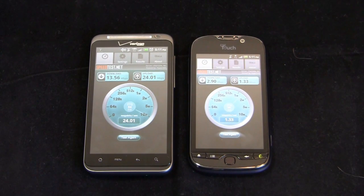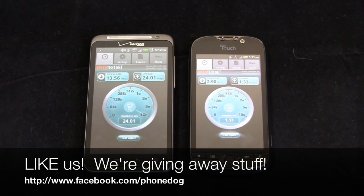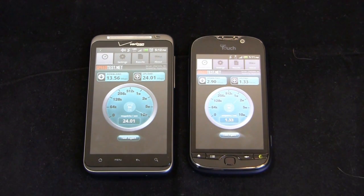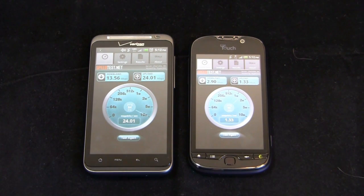Keep it locked on Phonedog.com for continuing coverage on both the Thunderbolt and the T-Mobile MyTouch 4G. Be sure to like us on Facebook at facebook.com/phonedog — we're giving away a ton of iPad 2s, phones including the Google Nexus S, T-Mobile MyTouch 4G, and the Motorola Atrix 4G. We have a giveaway drawing tonight at 6 p.m. Eastern Standard Time — we give them away every Tuesday and Thursday. Follow me on Twitter at phonedog_Aaron with any questions, thoughts, or comments. Thanks for watching and we'll see you next time.